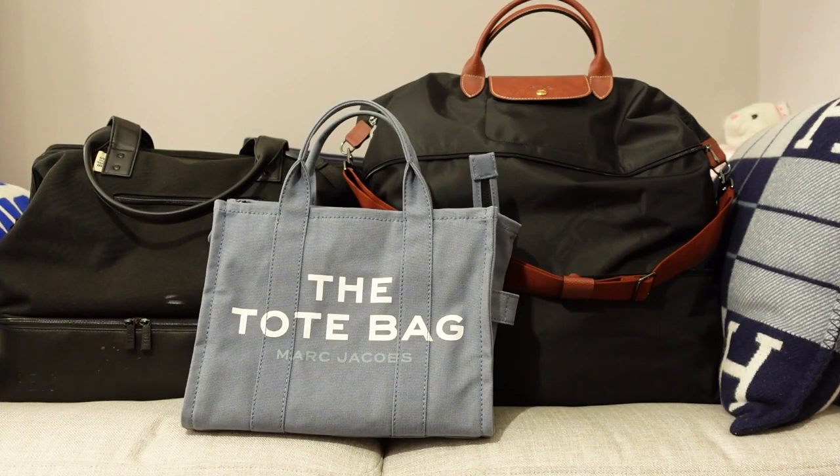Alright guys, that is everything I am packing for this week-long beach vacation. Let me know what are your essentials for your summer beach and pool vacation — I often rotate through the same tried-and-true essentials but I also like to see what else is new out there. So let me know what are your picks. I hope you guys enjoyed this video. Thank you so much for watching and I will catch you in the next one. Bye!